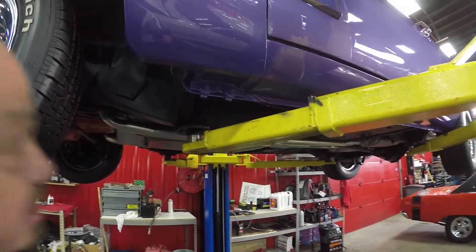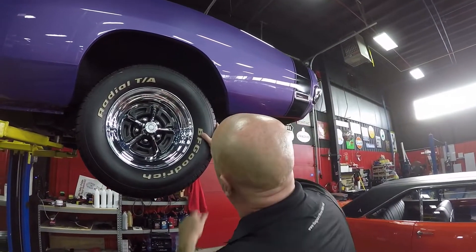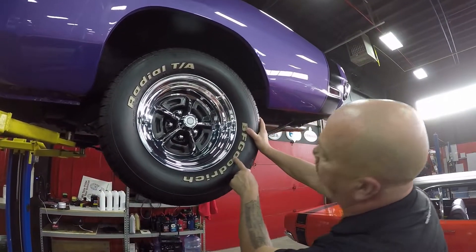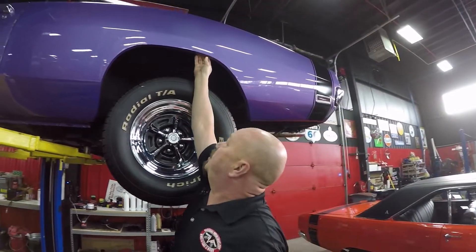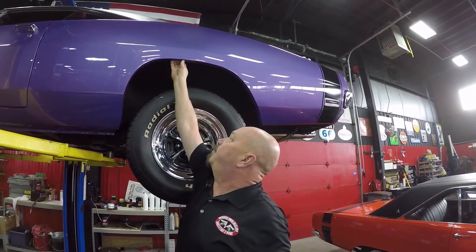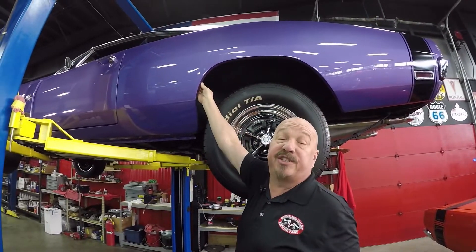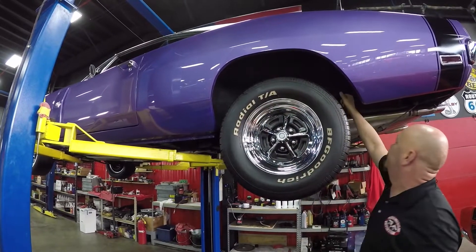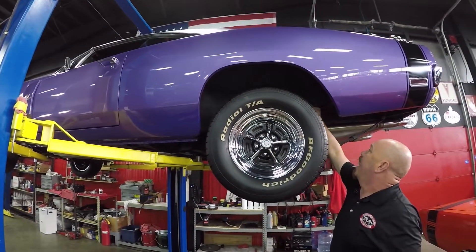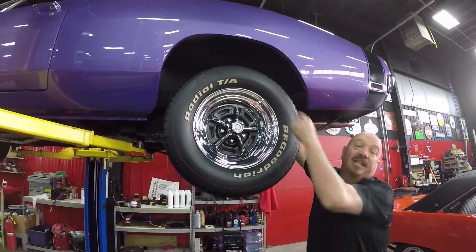Now let's check the rear. Out back we've got some more rubber — 275-60-15s. The Magnums look brand new. You always want to check this wheel lip where the inner wheelhouse meets the quarter. All I feel is the two pieces of metal coming together where they're welded. You also want to check this lip where the inner wheelhouse spot welds into the trunk floor — it's nice also.